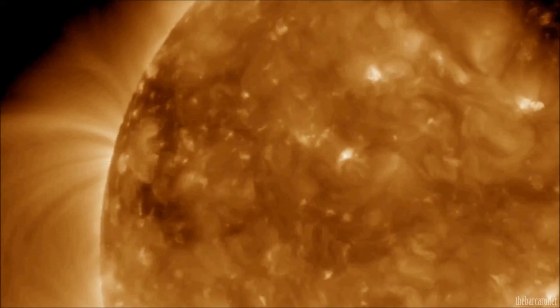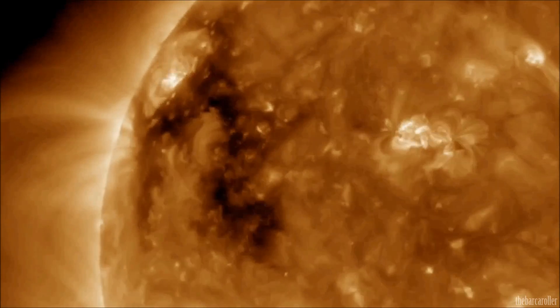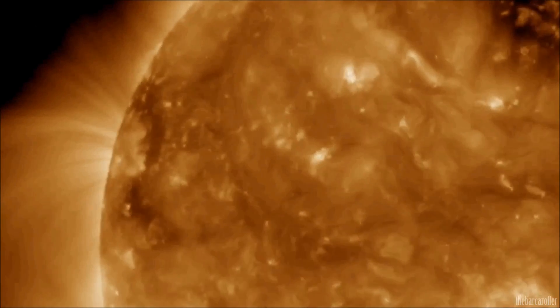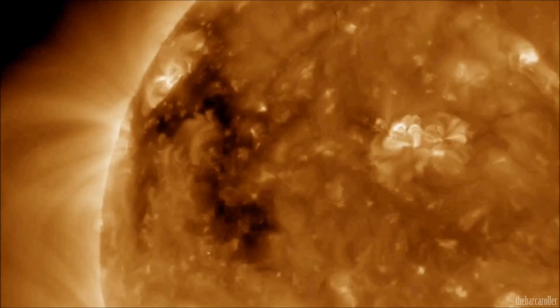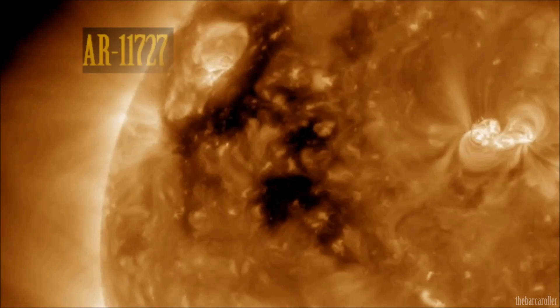We're now looking at this very large coronal hull formation CH566 more closely with the SDO 193 angstrom moving imagery. This coronal hull formation is developing and has doubled in size over the last 24 hours. The important aspect within this coronal hull is the emergence of active region 11727, which has also developed rapidly during this timeframe.